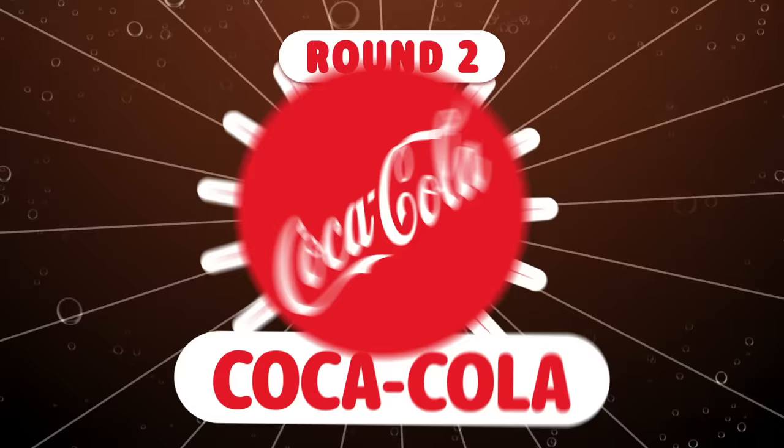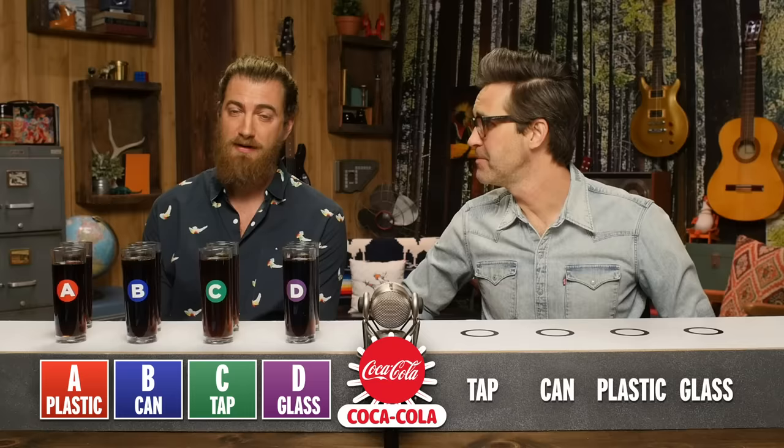Now for the soda that sparked the entire debate — we've got Coke. And we got glass bottle in the mix. Yeah, we got four things: can, tap, plastic bottle, and glass bottle.